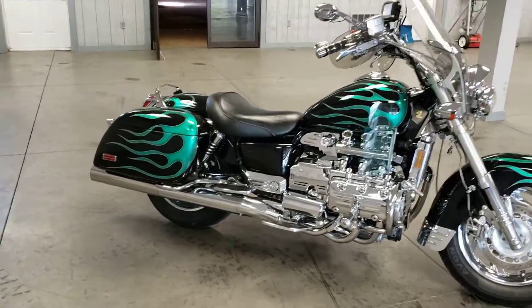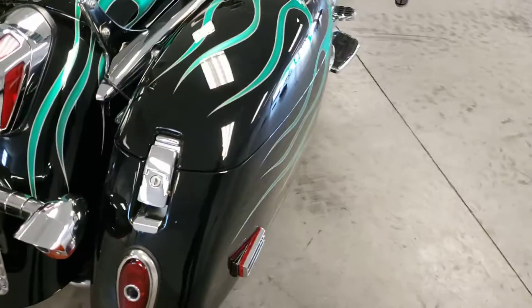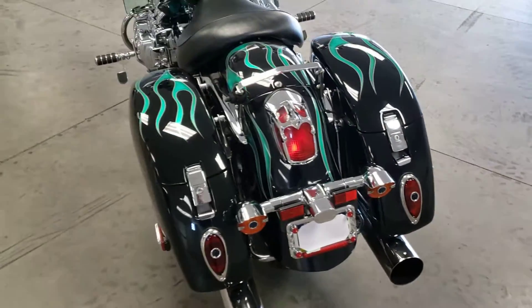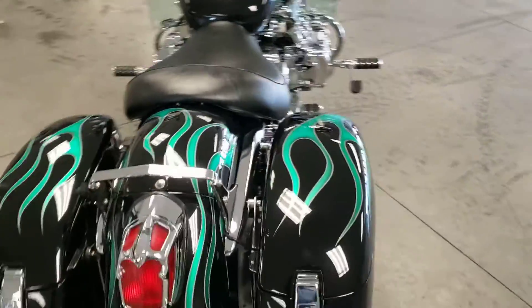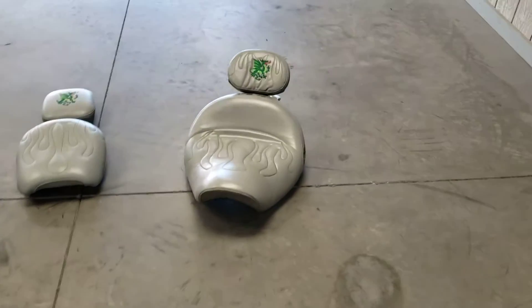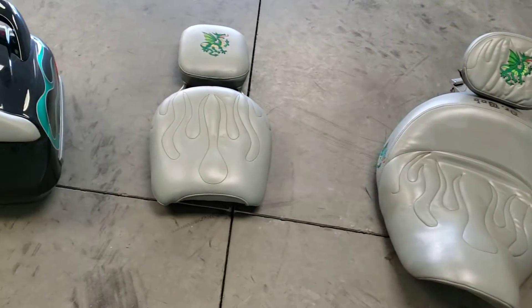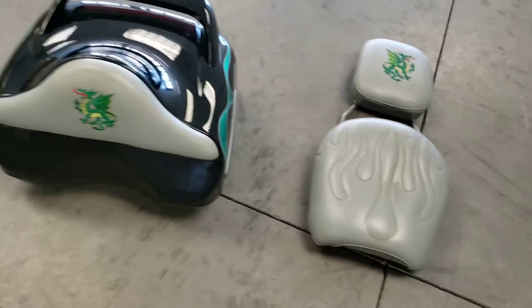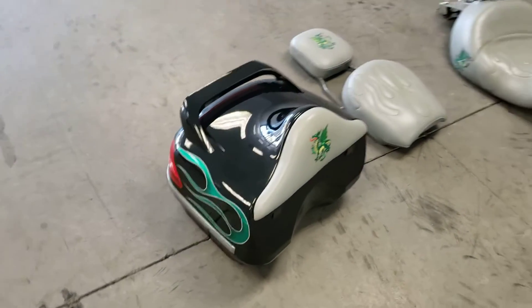So just a couple additional things I'd like to talk about — storage on this. You have the two hard case saddle bags, so for your long trips, plenty of storage to take things with you. And a few additional things this machine is going to come with: a couple of custom seats to match the rest of the bike with backrest, your passenger backrest, and a trunk that will also go with it. A lot with this one — the bike is beautiful.